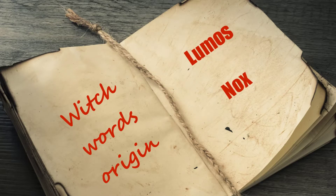Hello, today I am going to talk about British words origin, Lumos and Nox. When you learn it, you can understand Harry Potter's film better. This time when you are watching Harry Potter, it will be more interesting for you.